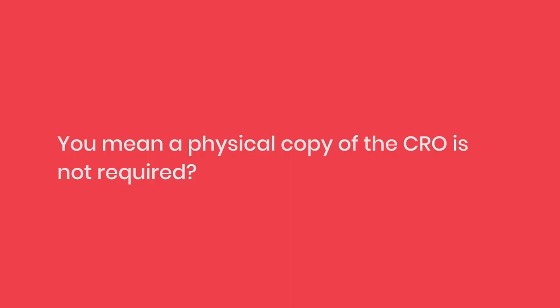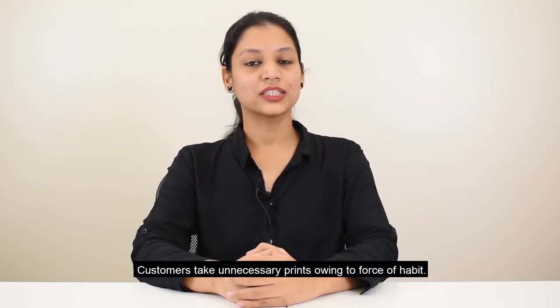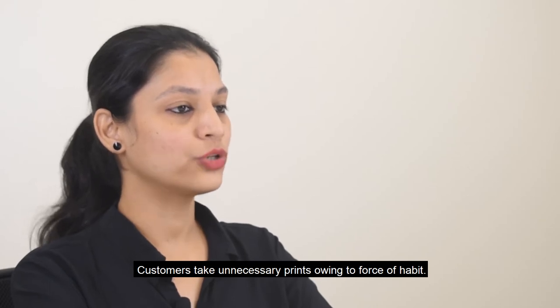You mean a physical copy of the CRO is not required? Exactly — just the reference number will suffice. Customers take unnecessary prints owing to force of habit.